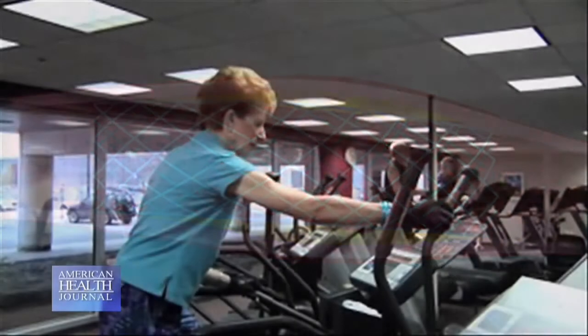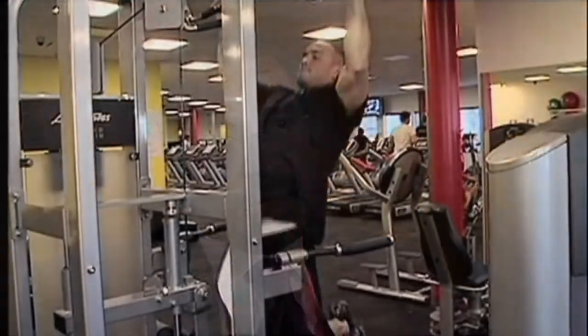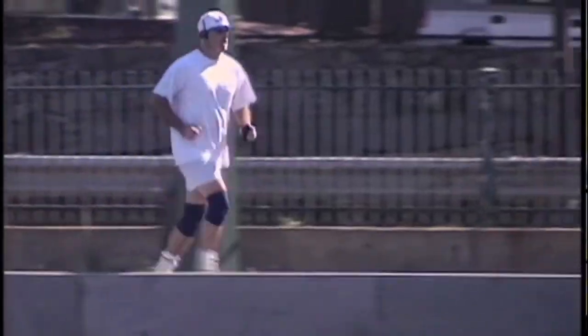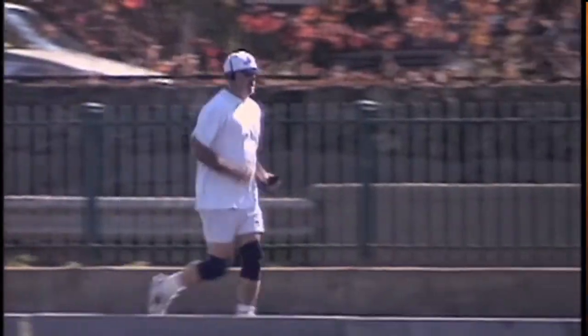Dr. Rao discusses recovery after a stent procedure. Typically patients stay overnight and go home the next day. After a couple of days you're back to normal activity, though we don't recommend vigorous exercise like lifting or running a marathon for a few weeks. Then you have to ask the fundamental question: what caused this blockage and what do we need to change? Because the process can continue to happen even within the stent or in other areas of the artery where we did not place a stent.